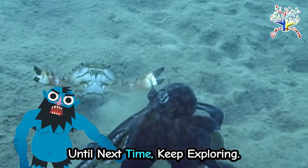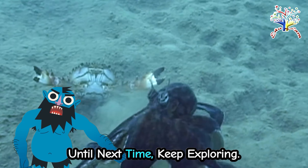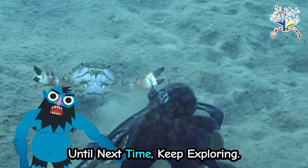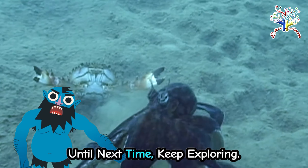Octopuses are fascinating creatures with eight arms covered in suction cups. They belong to a group called cephalopods. There are many types of octopuses, but let's focus on a few common ones.